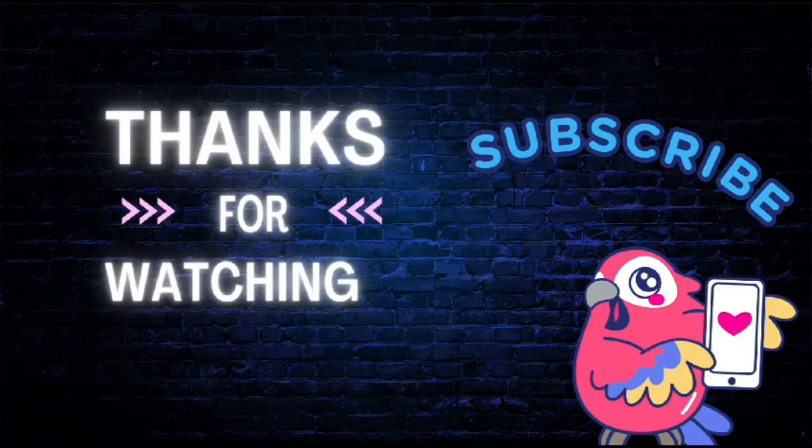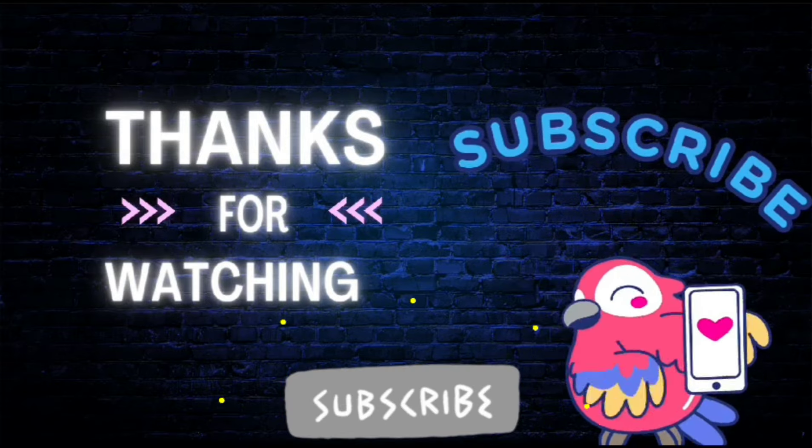Thanks guys for watching the video. Please like, share, comment, and subscribe.